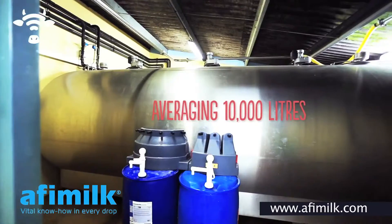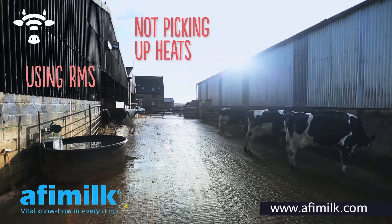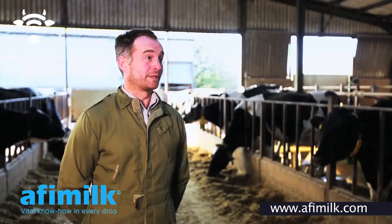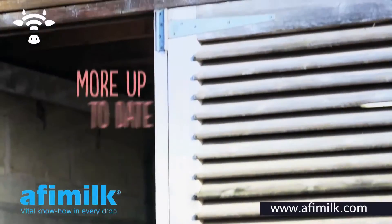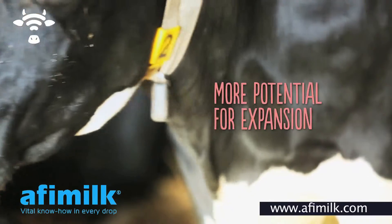We weren't getting the cows in calf. We were using RMS and we weren't picking up the heat on time. They were AI-ing them too early. I looked at all the other heat detection systems on the market. Silent Herdsman seemed to be the newest, more up-to-date system. It used better technology and I thought it had more potential for expansion.